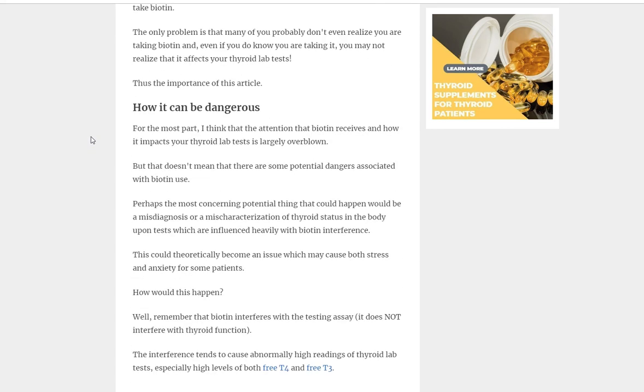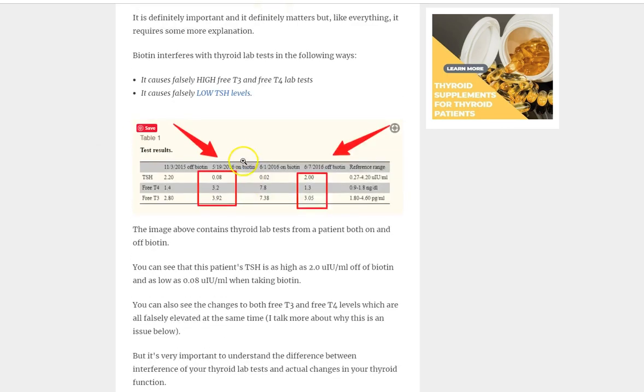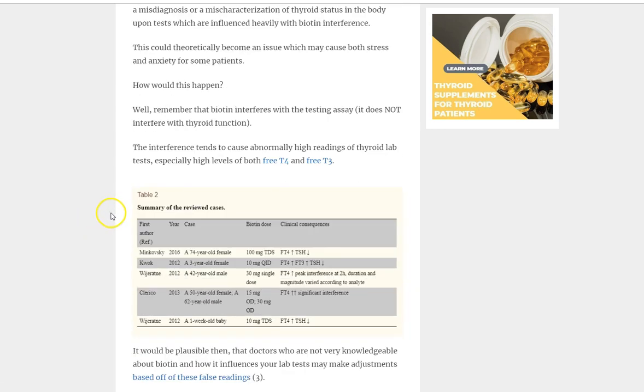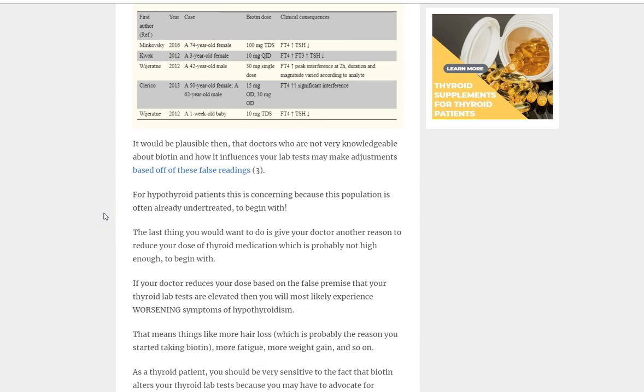Can this be an issue? Absolutely. It doesn't mean you necessarily have to avoid biotin completely, but you should be aware of it. There are two examples of how it can be potentially dangerous. Number one is in the hypothyroid patient — someone with Hashimoto's or hypothyroidism from any cause who is taking thyroid medication.